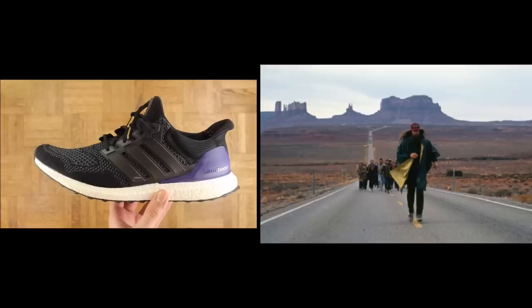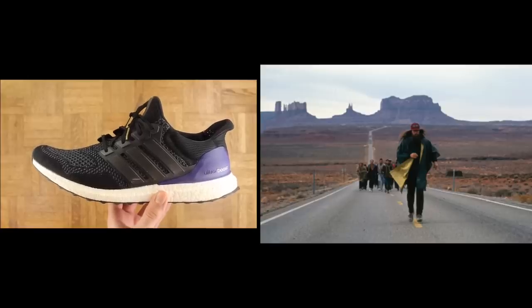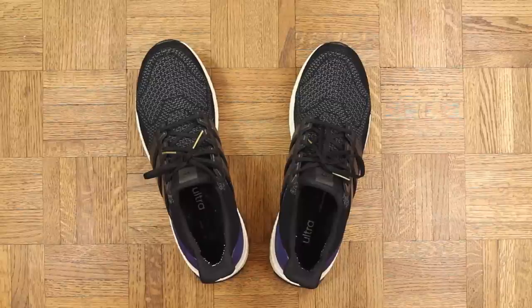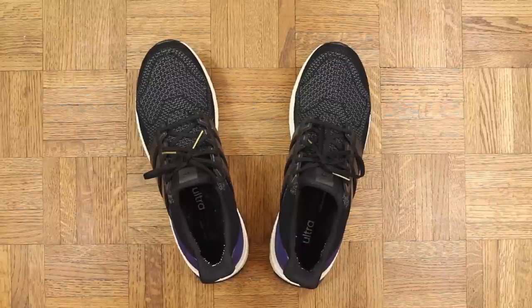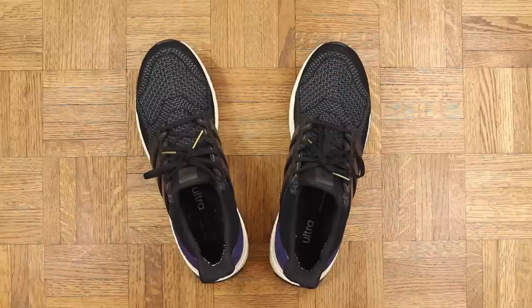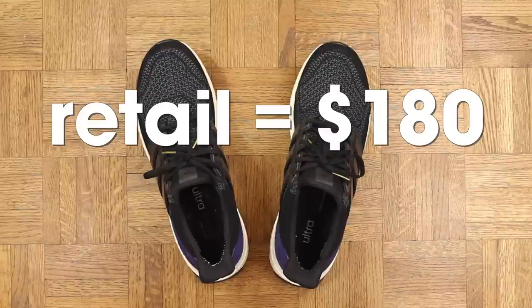I've basically been running for months — I was like Forest Gump in these joints. Real quick, because I know it's a question people ask a lot: these do run true to size. The only way I would recommend going a half size up is if you have a super wide foot; otherwise just go with your normal size.